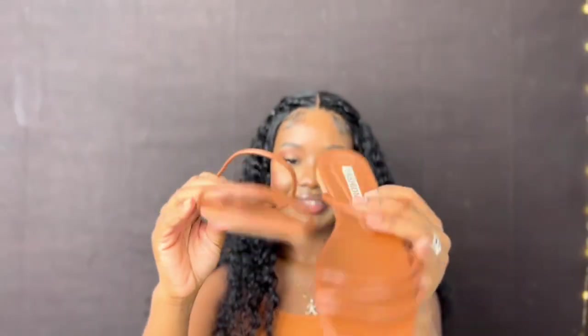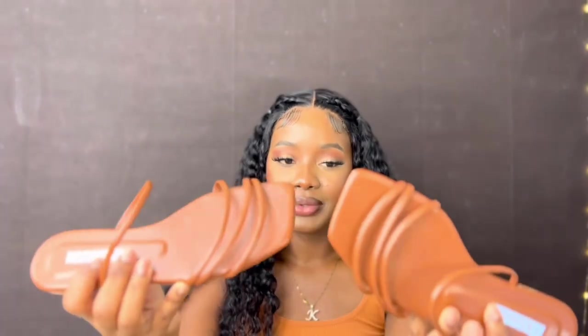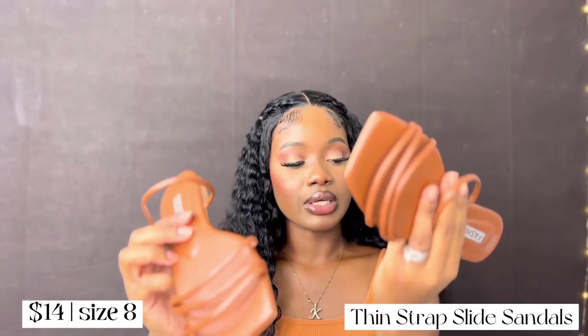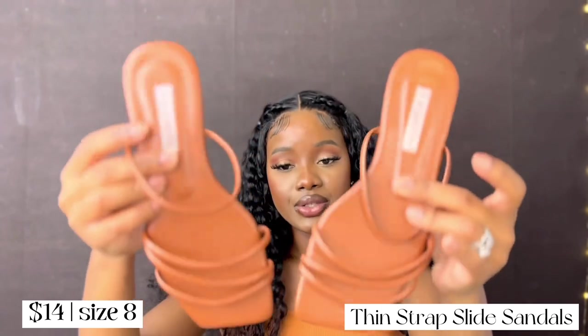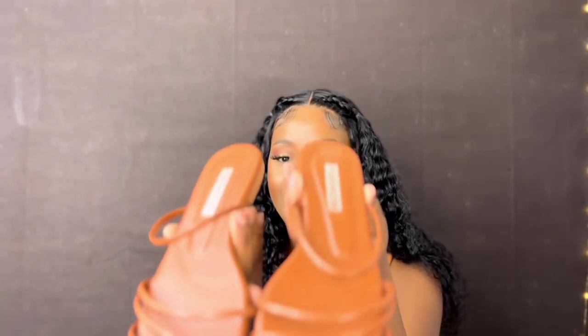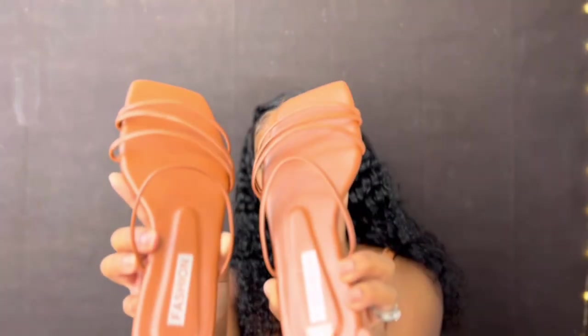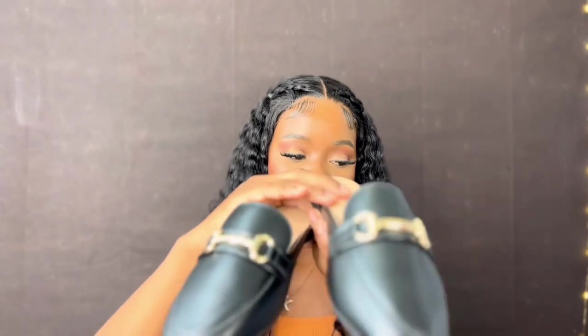I also got me some slide sandals in size eight — these are super comfortable. I got these because I needed a pair of sandals, and I love the color. I have a few tops I can wear with them.